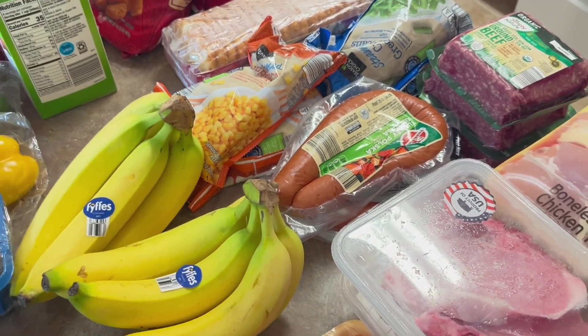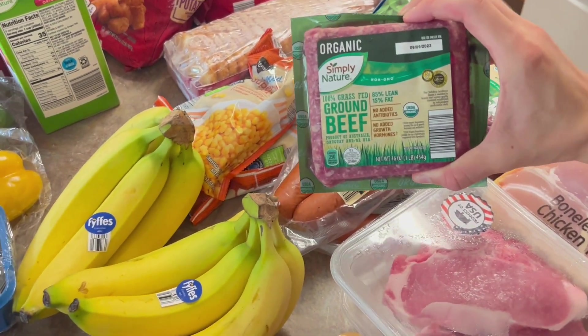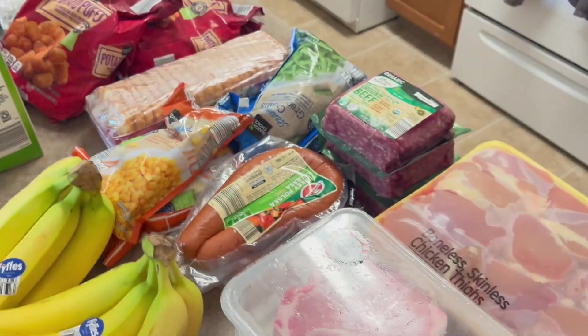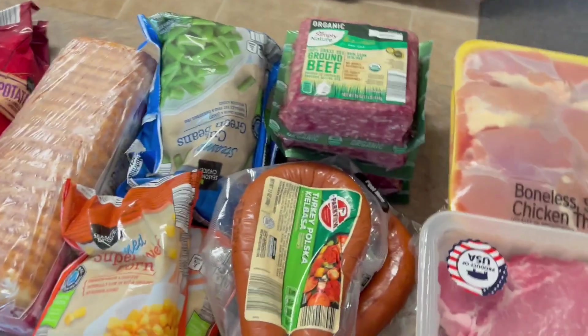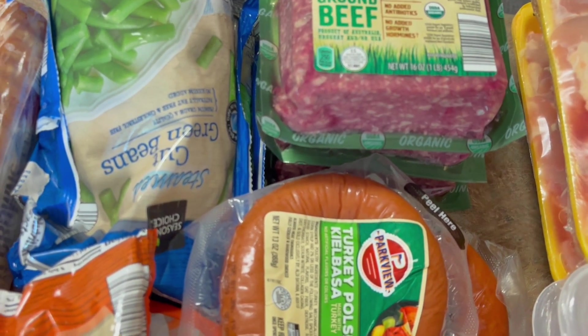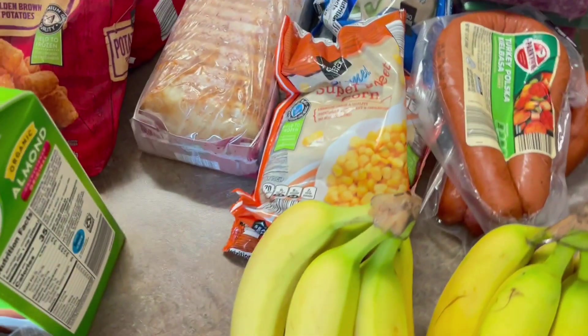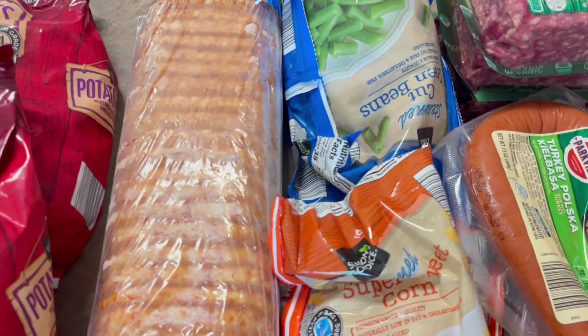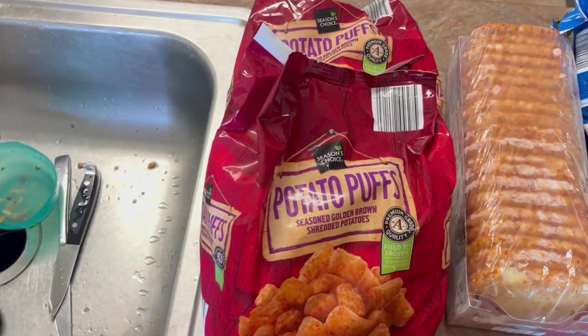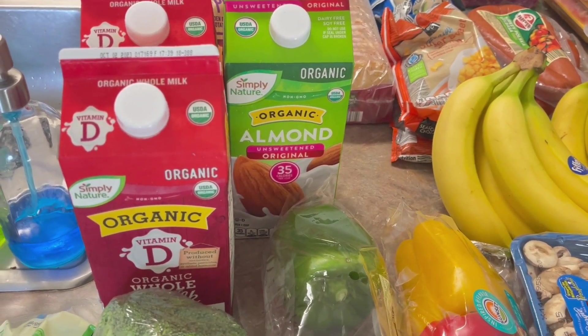That turkey sausage meal is probably one of our favorites — it's the Hungarian potato sausage meal. I also bought organic grass-fed ground beef at Aldi's. It might have been dreaming, but this per pound was cheaper than the regular meat — I believe this was $4.70 per pound and the other ones were $4.90. Then I got two things of frozen corn, two things of green beans, our favorite hash browns, two bags of potato pops, two things of whole milk for the baby, and one thing of organic almond milk for us. The total at Aldi's was $152.76 for two weeks worth of groceries.